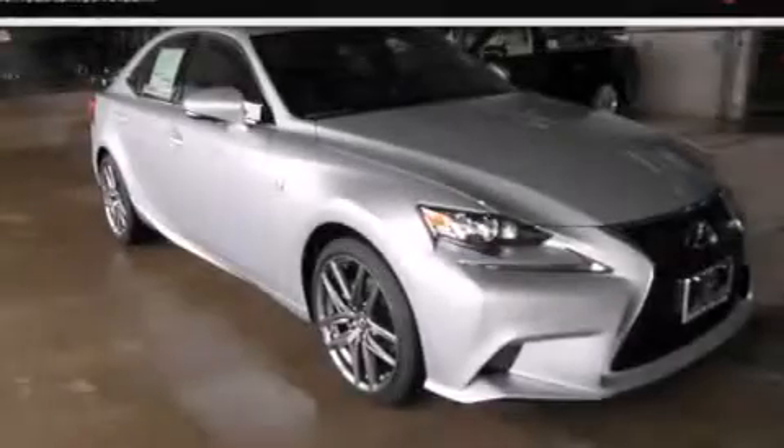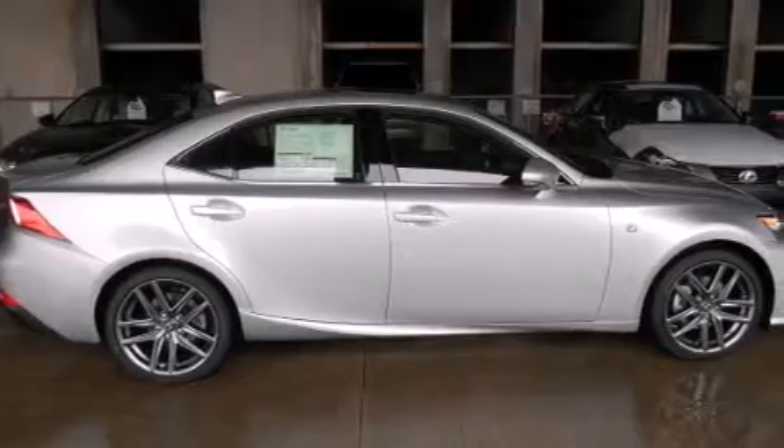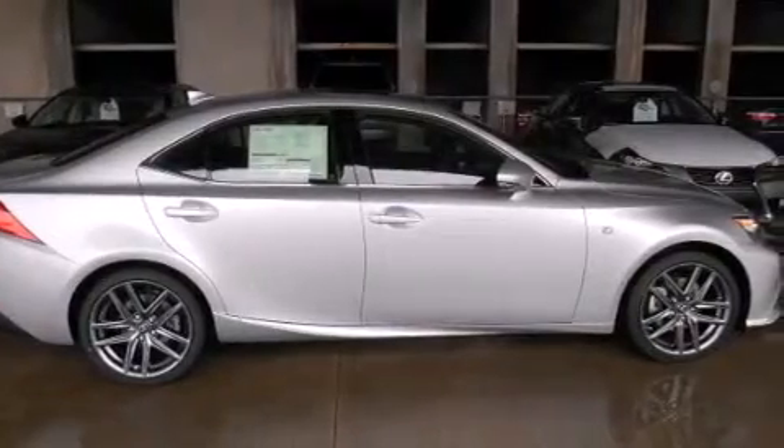With an EPA-estimated rating of 27 miles per gallon on the highway, this automobile helps leave money in your pocket where you want it. Stop by today and test drive this automobile for yourself.